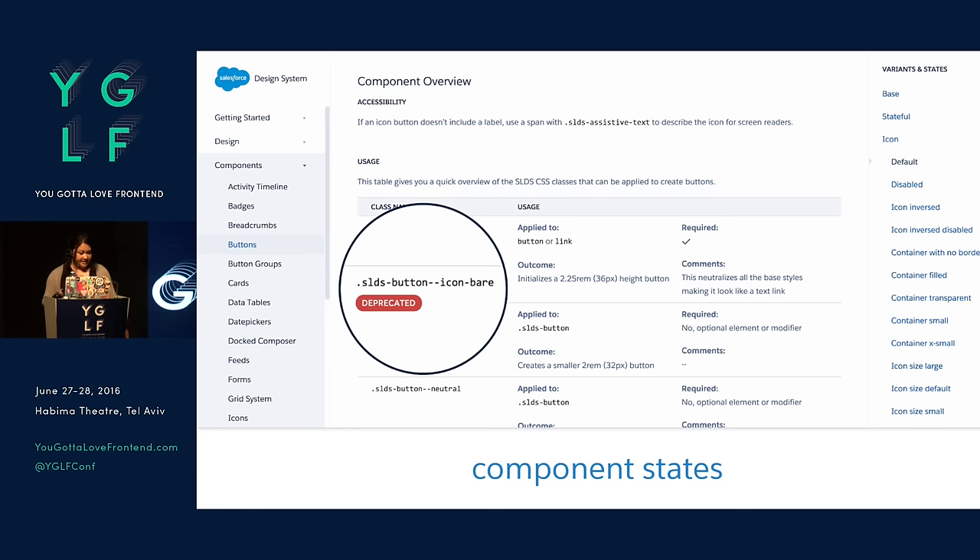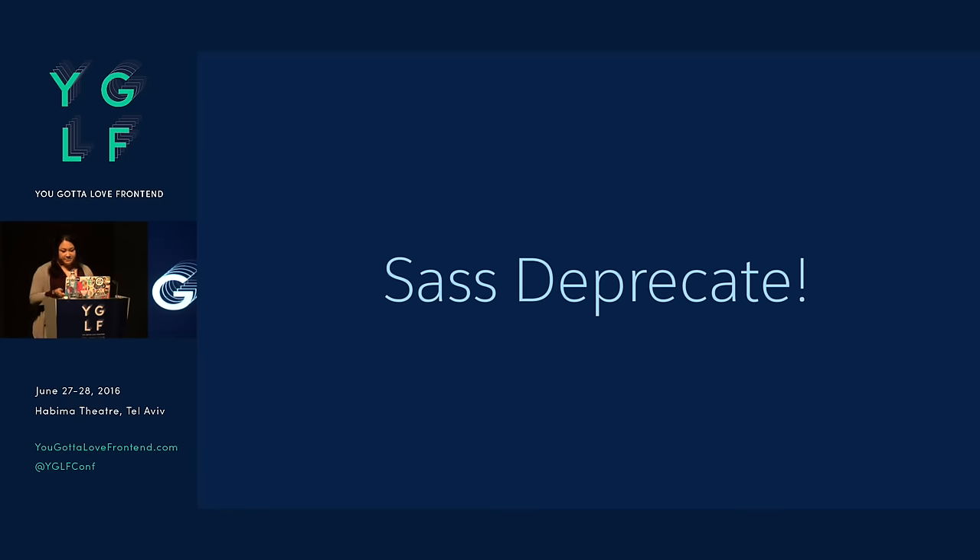That requires a lot of reading the manual to know. And we were also thinking we would just comment like 'to-do: remove this in version blah blah blah' — but it's not really maintainable. So we created another open source tool called Sass Deprecate. Since we're using Sass, why not use that for what it's good at?